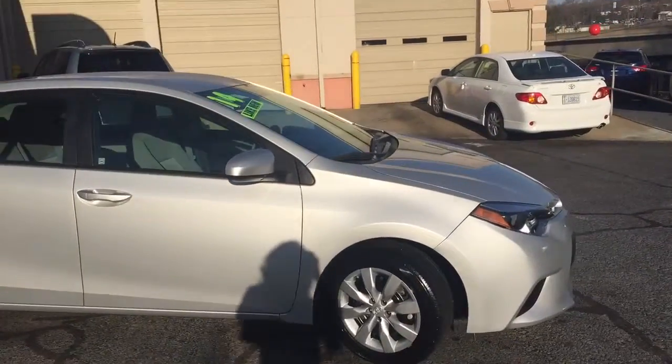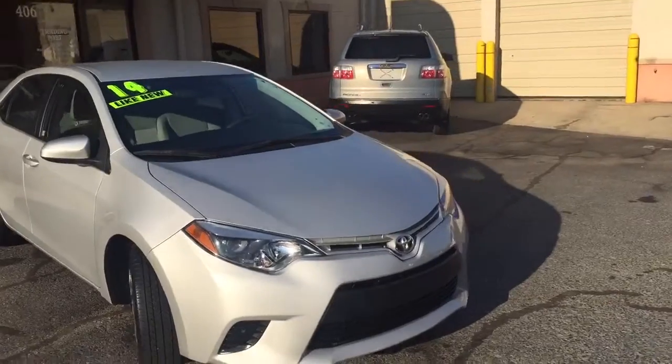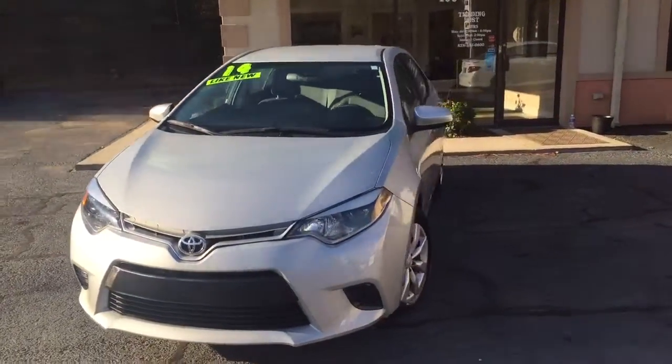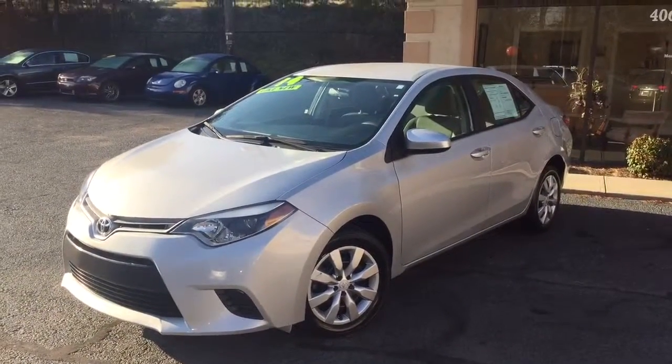You can give us a call at the Trading Post of Hickory at 325-0600. Check out our website tradingpostcars.com. We own the bank — first time buyers and bad credit approved. Come check us out. We'll see you next time.